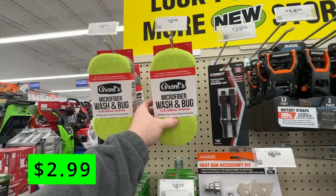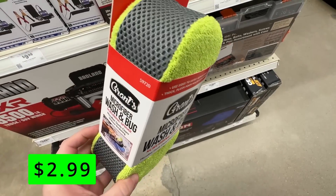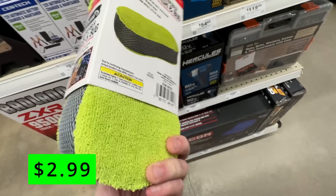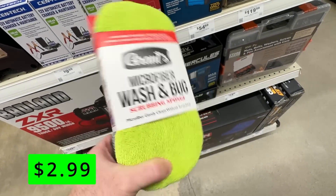Up next, from the Grant's Car Detailing brand, is this wash and bug sponge for $2.99. It has microfibers that can gently clean without scratching, mesh webbing on the sides that can gently remove stubborn bug guts and other residue, and a thick plush foam that holds plenty of soap.